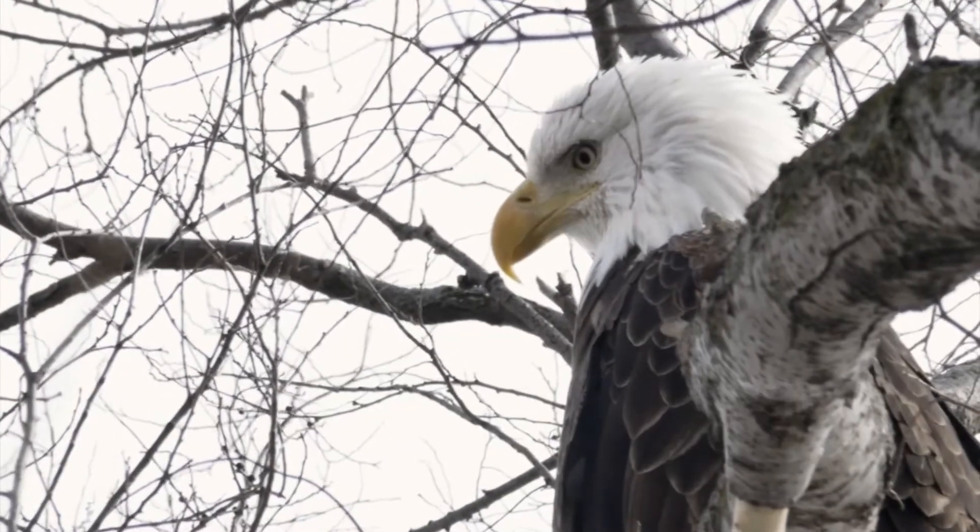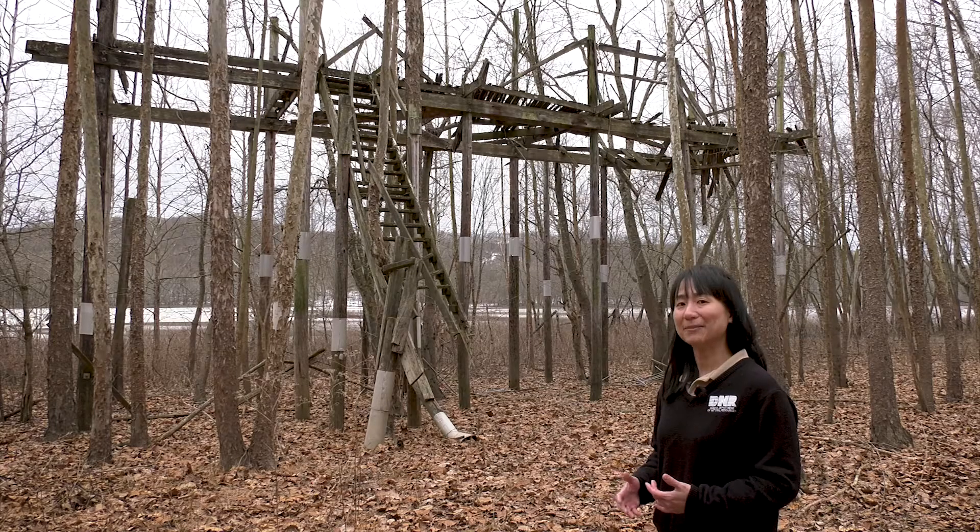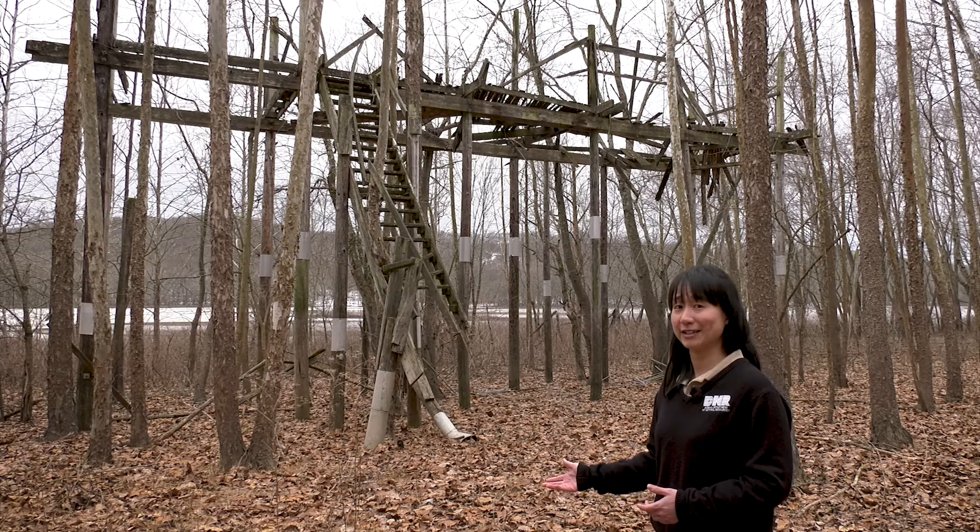Bald eagles were once a really rare bird in Indiana, but now they can be seen all over the state. They were recently delisted from the list of species of special concern after a long road to recovery. A lot of time and effort has been dedicated to delisting the bald eagle. This is a perfect example of that.